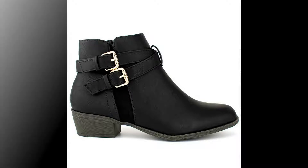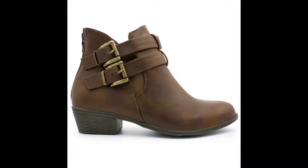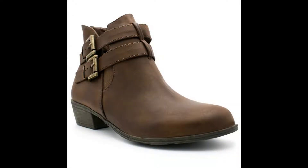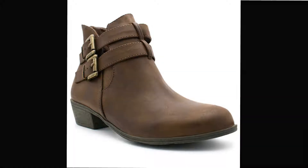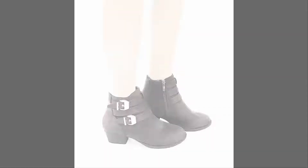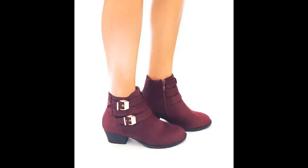For the fit, I am a size 9 usually, so I purchased it in a 9. It's true to size, but the fit at my toes was kind of snug. After a few wears I expect it to shape to my feet. The overall fit was comfortable and there was enough space for my foot — it felt kind of big, but I just have narrow feet and skinny ankles.